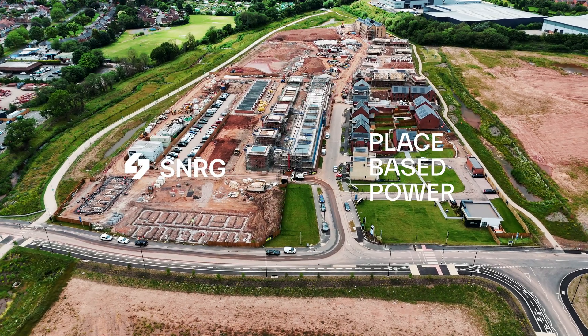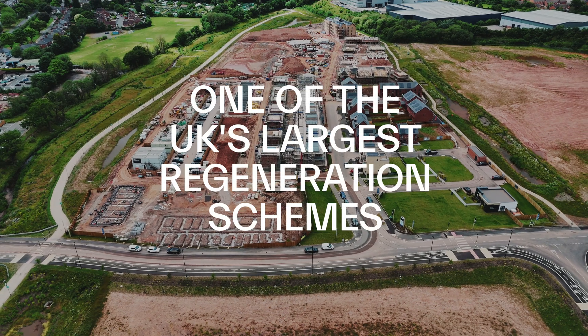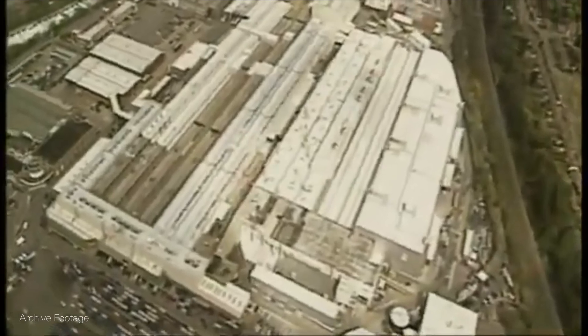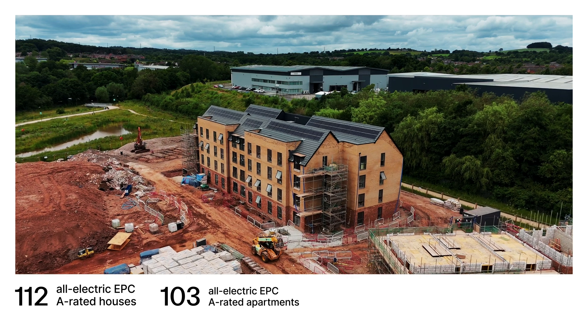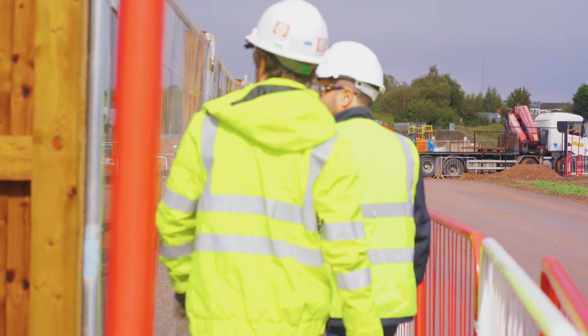Synergy is making great progress on a large sustainable housing development in one of the highest profile regeneration schemes in the UK. Westworks at Longbridge, on the former site of the iconic MG Rover car factory in Birmingham, will include 215 EPC A-rated all-electric homes connected to the Synergy smart grid.